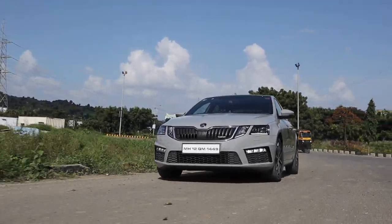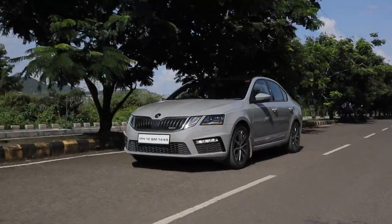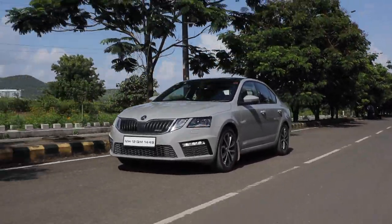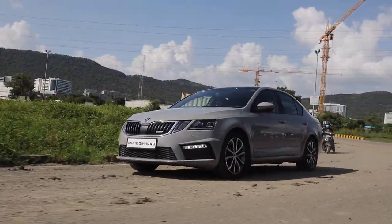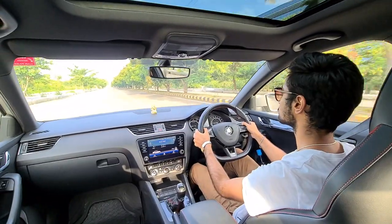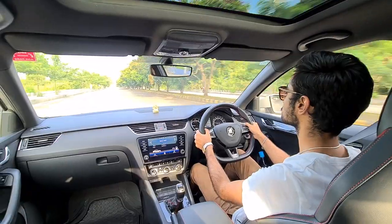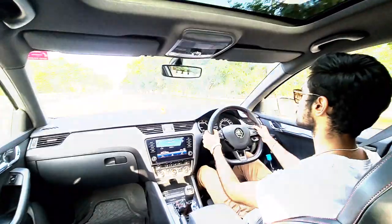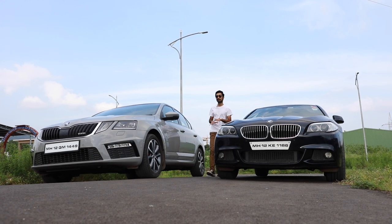The VRS, on the other hand, is a true enthusiast's car. It sounds so much better than the 530d, it looks so much more purposeful, and it is the one to have if you're looking for a true performance machine. All of the gizmos and sheer performance tunability of the VRS are unmatched, and it's the one to have if you're a true enthusiast — even though it's front-wheel drive.